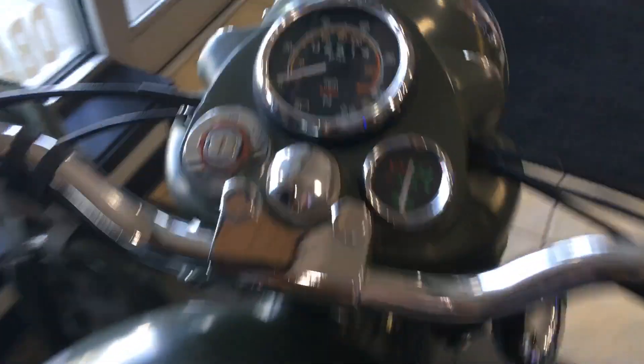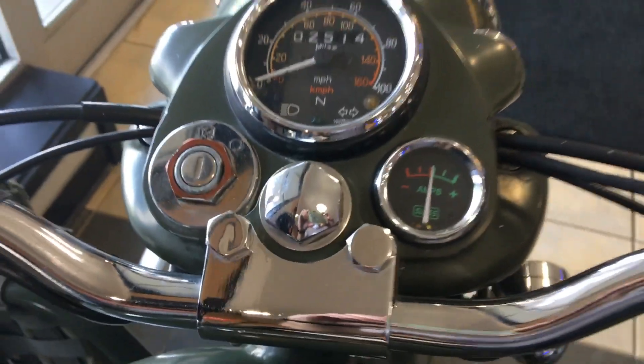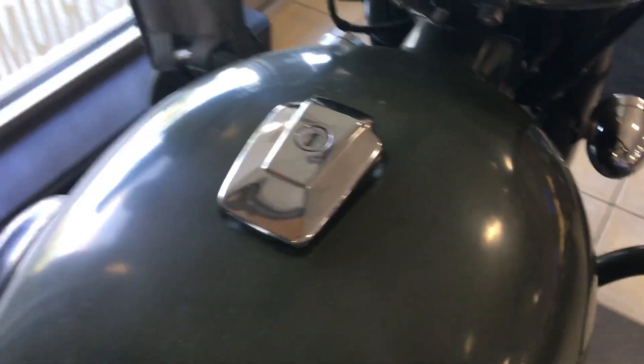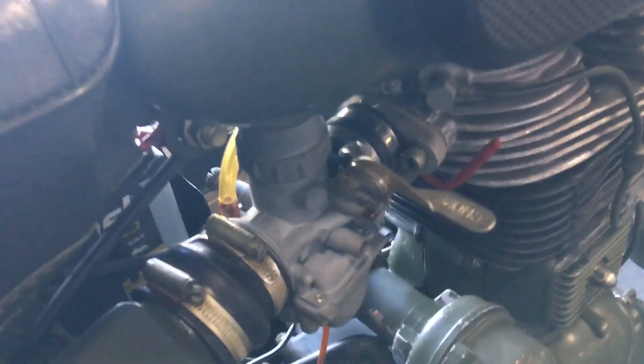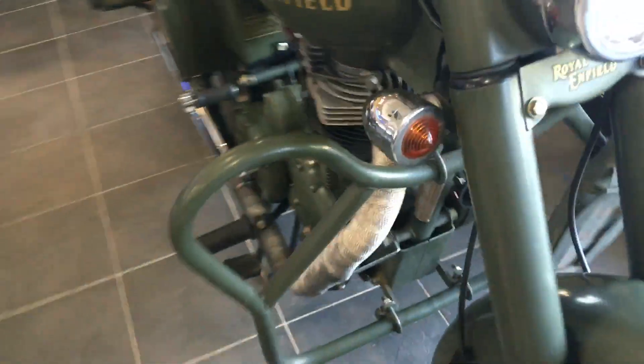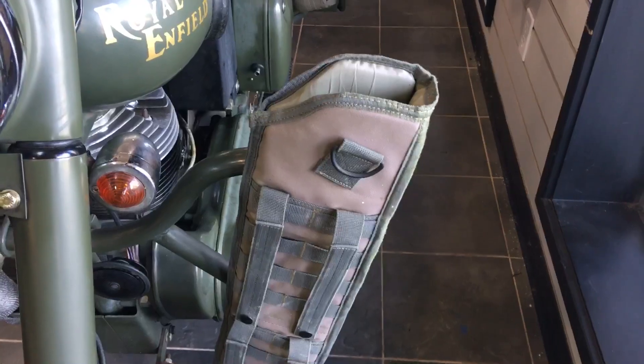It's a Bullet 500 ES, which I never even heard of before. I don't know what that stands for — maybe that's the military version. It's got this old-style gauge and speedometer, the square locking gas cap, a carby, and this military-style engine guard. It's got the soft case for your Enfield rifle.